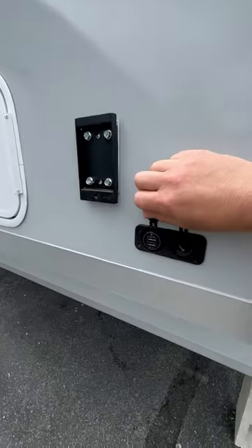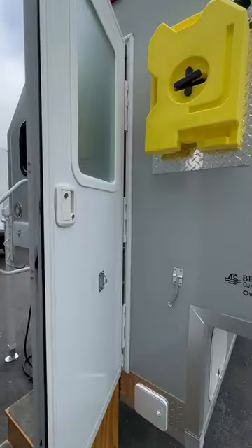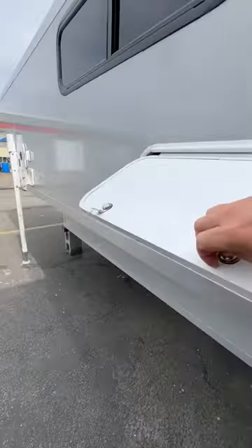There's a TV mount, USB and 12-volt, jacks to lift it on and off your truck, diesel tanks on the exterior, waste hose, storage tube, outside utility shower, and this thing here is a fully pass-through storage compartment.